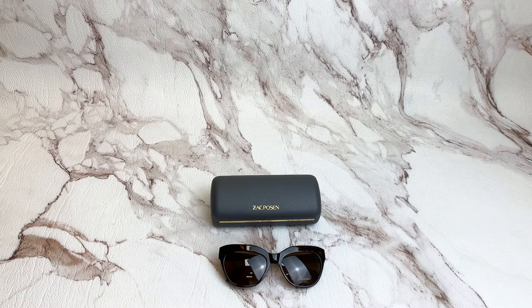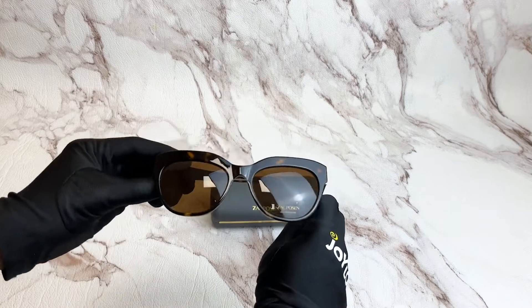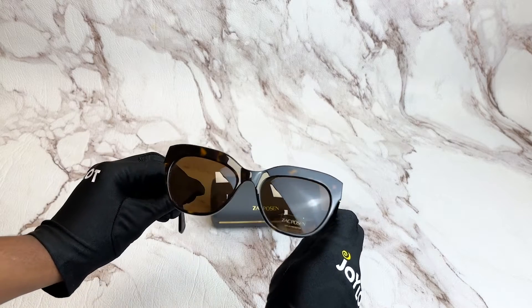Hi, I'm Nilton from Joylot. I'll be demonstrating Zach Posen Sunglasses Model Noble, color code T-O. The color of the frame is a tortoise color, and for the lenses, they're brown and they have a cat eye shape.